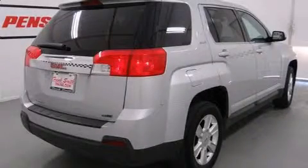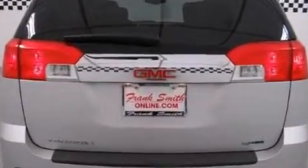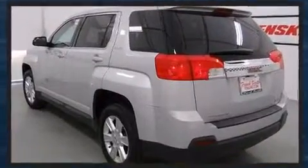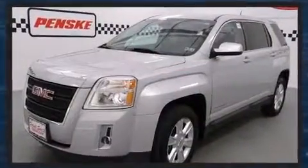Come test drive this 2012 GMC Terrain. Under the hood you'll find a four-cylinder engine with more than 170 horsepower, providing a spirited yet composed ride and drive. This model accommodates five passengers comfortably.